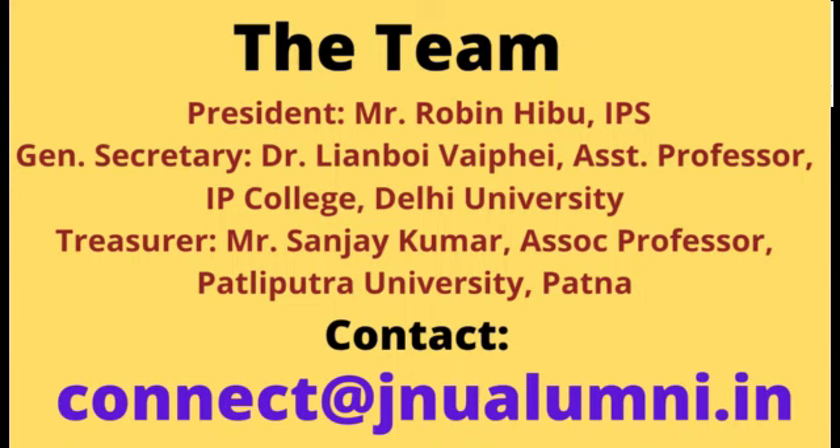For any query, please contact us at connect@jnualumni.in. We are only contacting through email. Thank you.